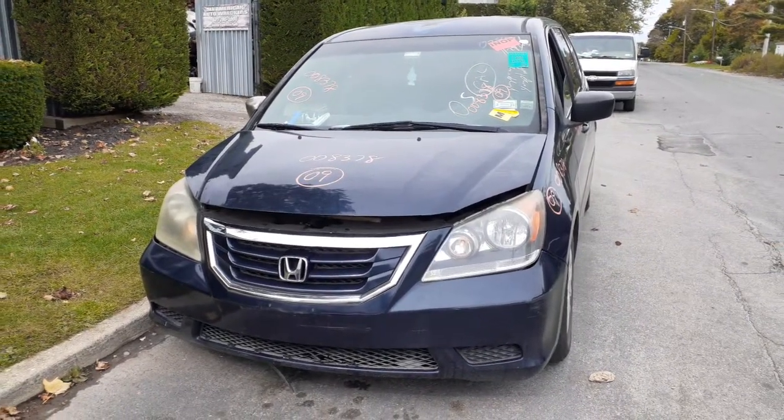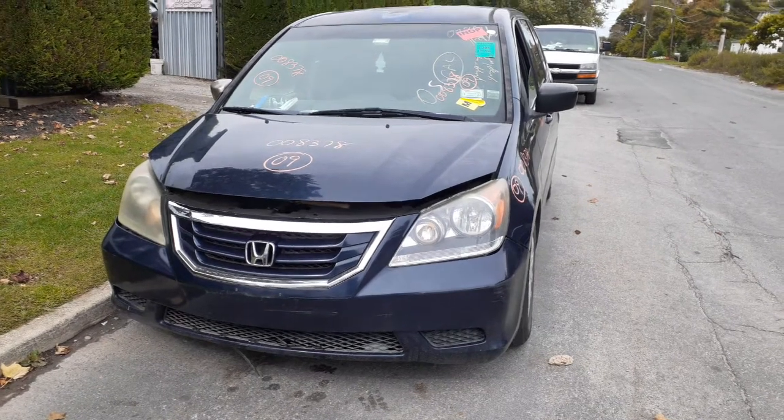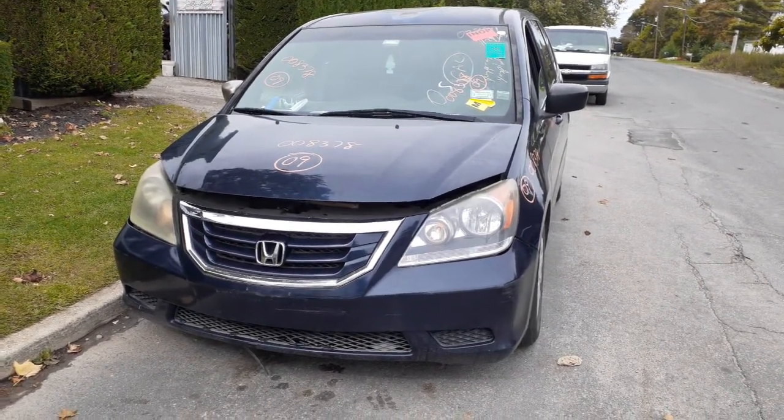Newest addition to the inventory is the 2009 Honda Odyssey LX wagon, stock number 8,378.